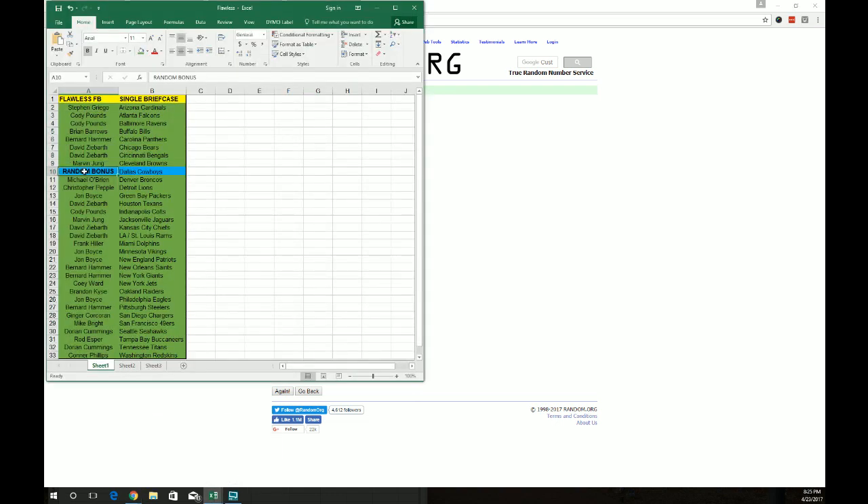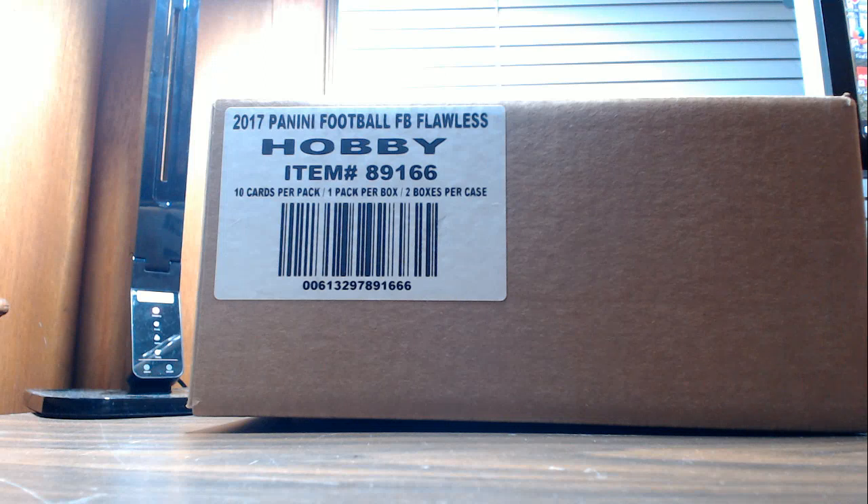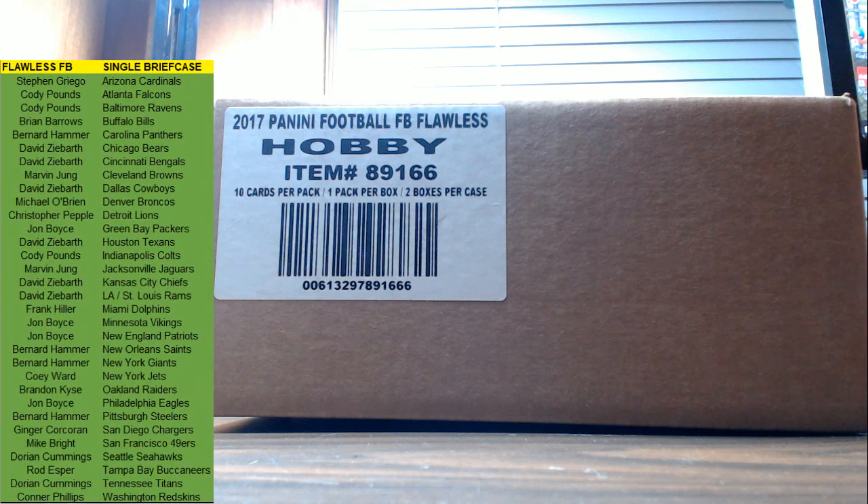Let's go to our list. We'll just copy his name from here. There is everyone's teams.